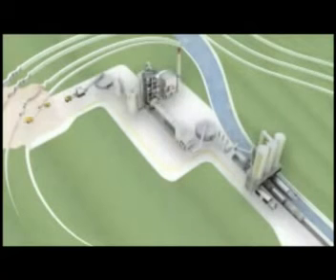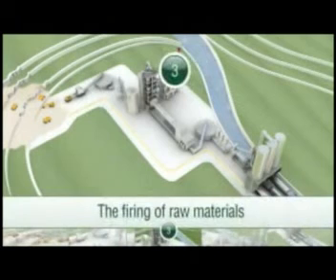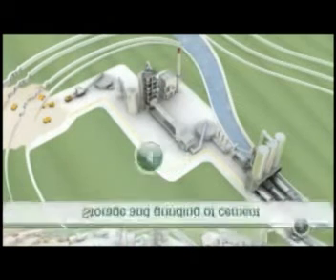Follow all the stages in the manufacture of cement with Lafarge, step by step, from extraction of the raw materials to shipment of the finished product.